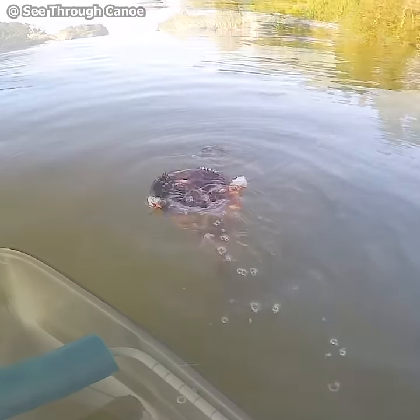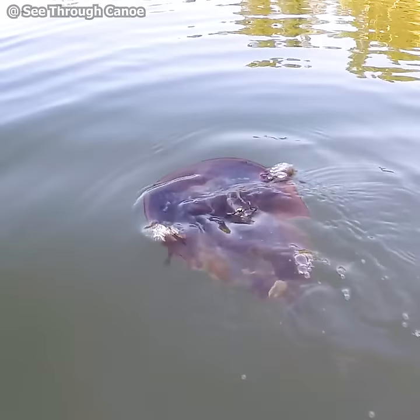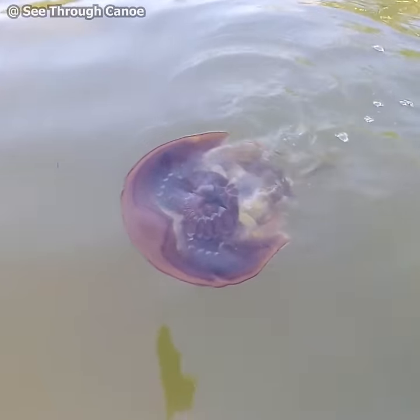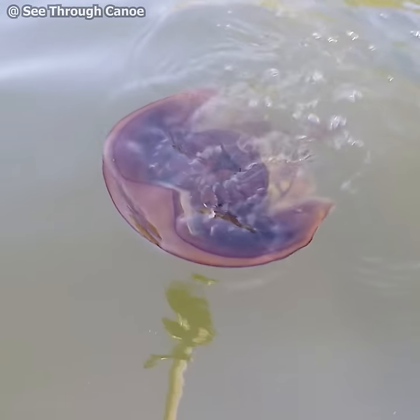This is how a horseshoe crab swims. It's rare to see one swimming because they hardly ever do. When they do swim, they swim upside down. Normally they just crawl on the bottom though.